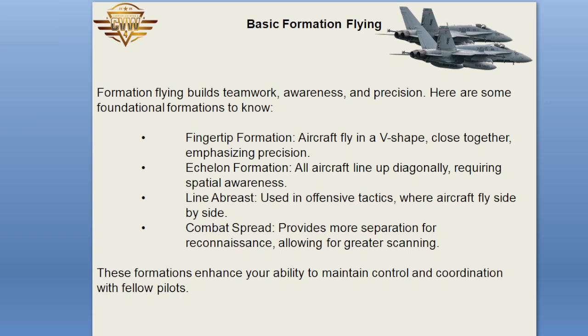Basic Formation Flying builds teamwork, awareness, and precision. Here are some foundational formations to know. Fingertip formation: aircraft fly in a V-shape, close together, emphasizing precision. Echelon formation: all aircraft line up diagonally, requiring spatial awareness. Line abreast: used in offensive tactics, where aircraft fly side by side. Combat spread: provides more separation for reconnaissance, allowing for greater scanning. These formations enhance your ability to maintain control and coordination with fellow pilots.